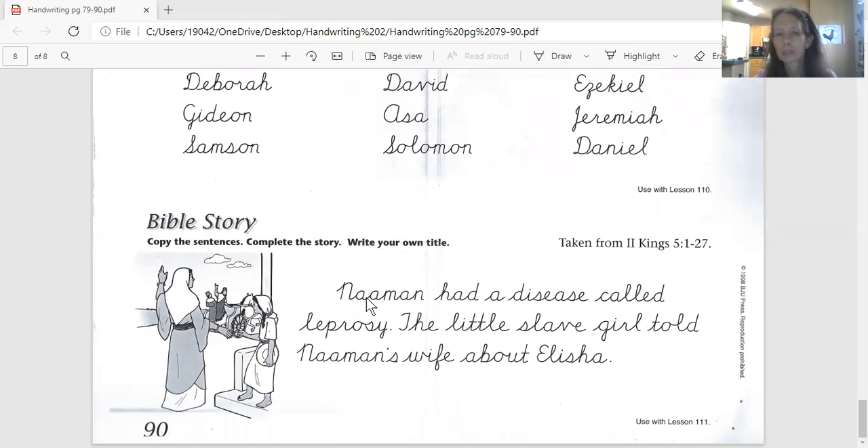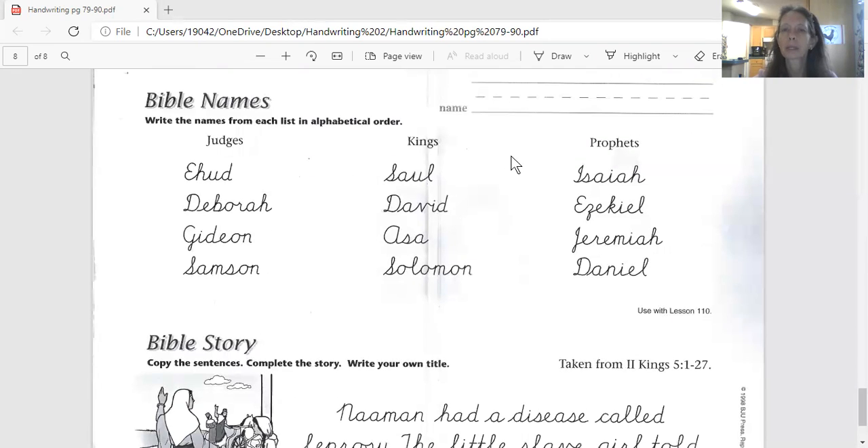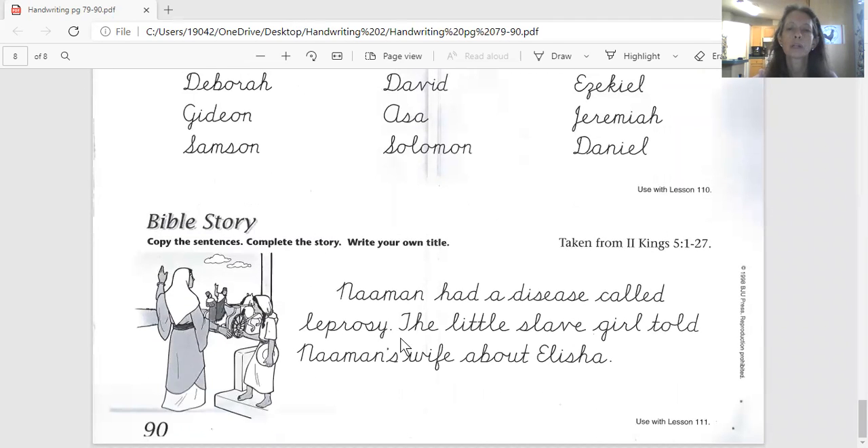I don't need that — I really just need you to go ahead and trace this. So here we are. We've got some names that you probably recognize here. The prophets: there's Isaiah, and Jeremiah's in there. And the kings — you see King Saul and King Solomon down here. And then the judges: we see Deborah and Samson down in here. And then the Bible story.